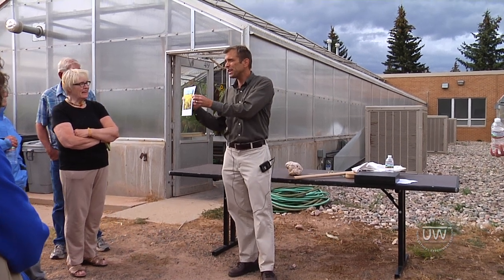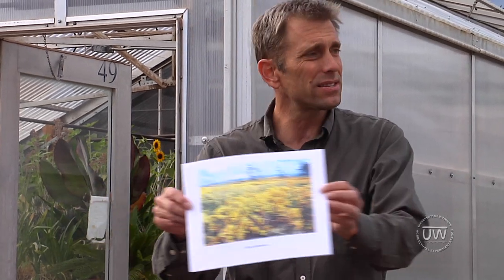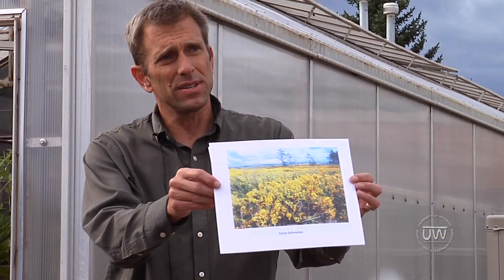This is a plant called Gorse. It's from the British Isles, and all the yellow that you see — I'll pass this around in a few minutes — all the yellow in this photo, which is in Oregon, is Gorse. It's a horrible plant. It's got big, thick spines on it.